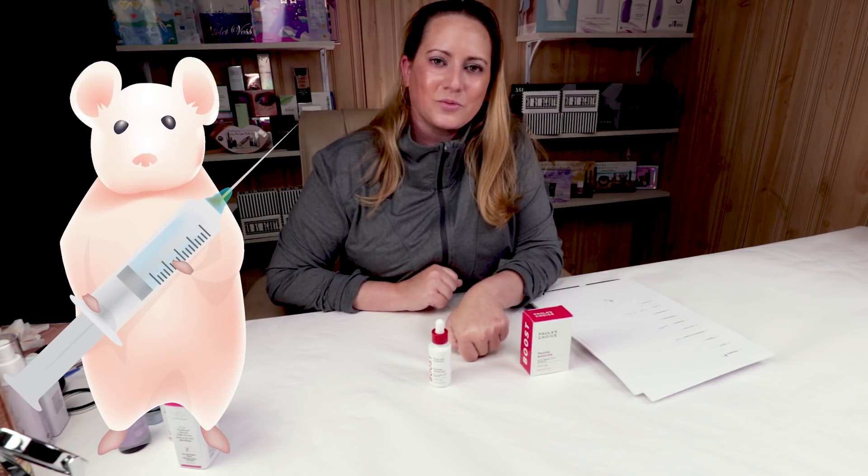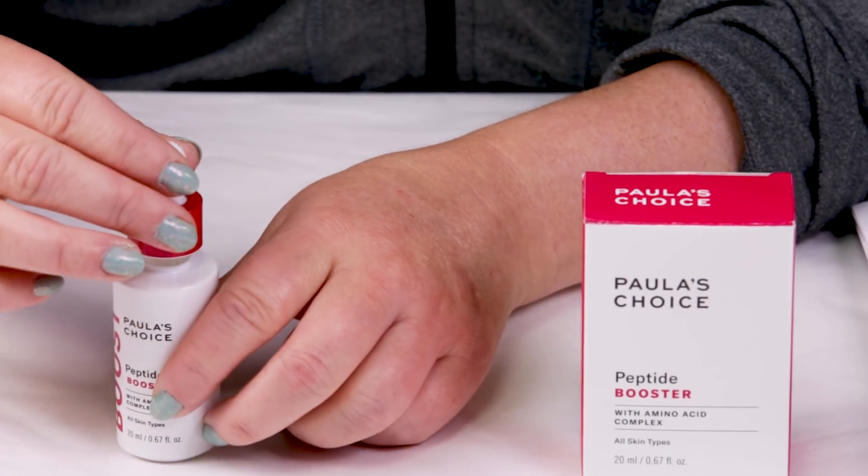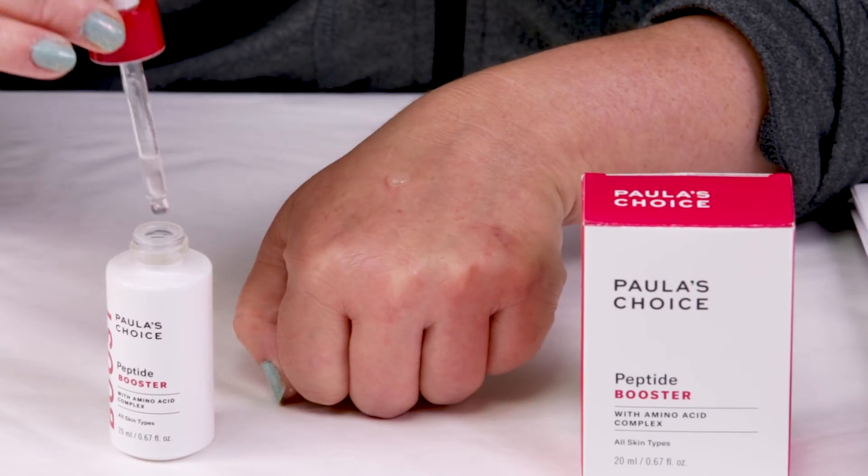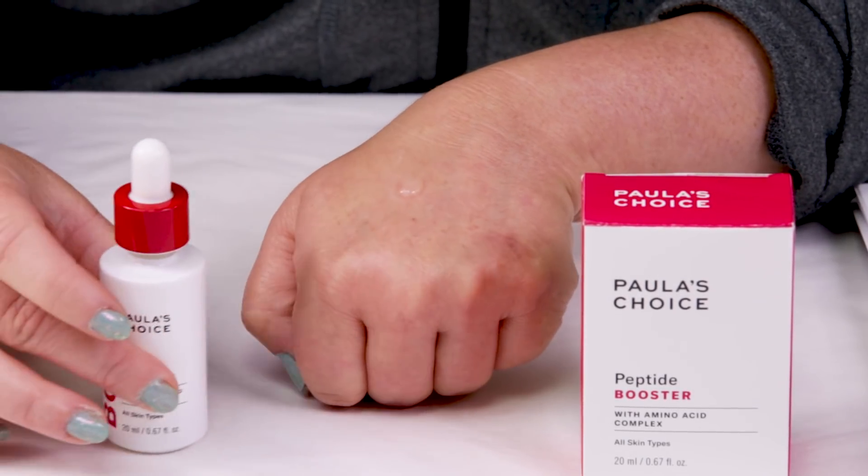Number seven is animal testing, and thankfully Paula's Choice is cruelty free, which makes you feel a little bit better about buying from them.